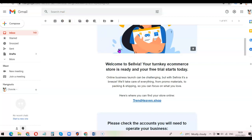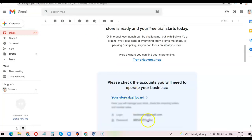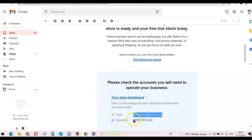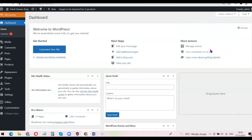I want to log into the back end of the website. I can see 'Your Store Dashboard' in the email — I'll click that to log in. I'm going to copy my email address and paste it into the login form, then copy my password and paste it, and click 'Login' to access the back end of the website.